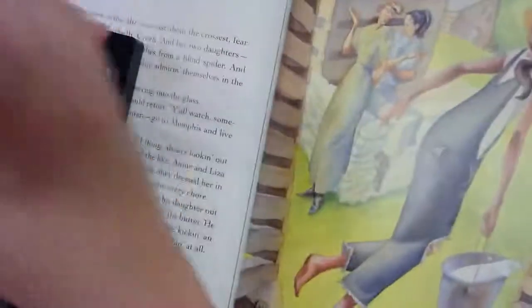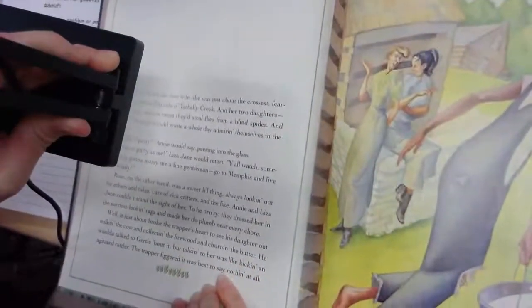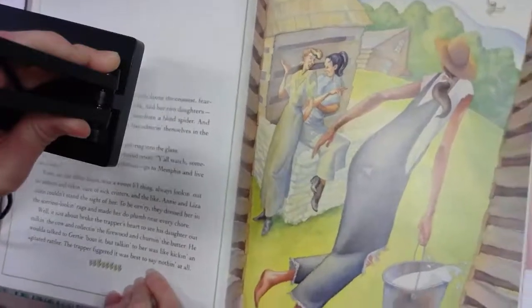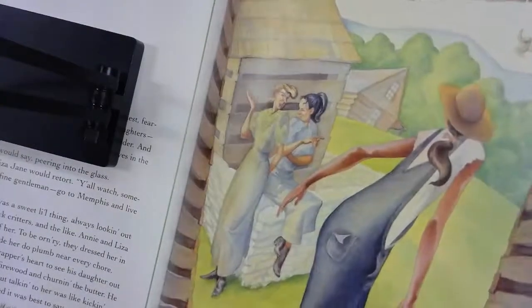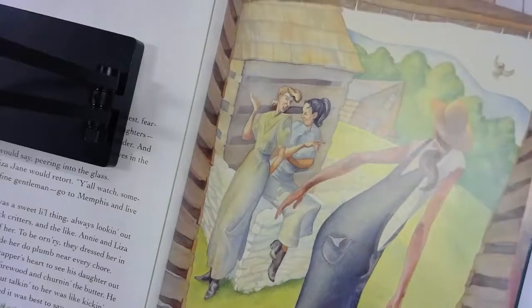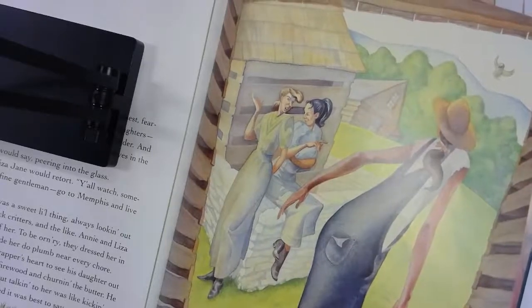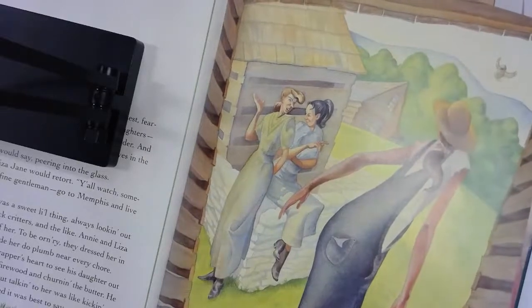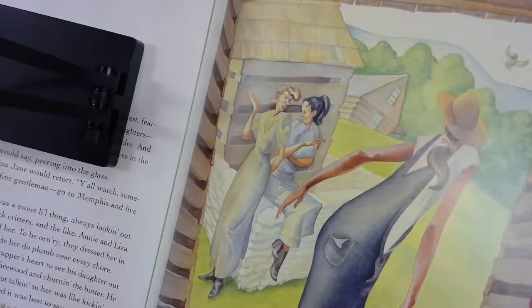Gertie the new wife was just about the crossest, fearsomest woman that side of Otter Belly Creek, and her two daughters — why, they were so mean they'd steal flies from a blind spider. Those girls could waste a whole day admiring themselves in the mirror. 'Ain't I purty?' Annie would say. 'Not as purty as me,' Liza Jane would retort. 'Y'all watch — someday I'm gonna marry me a fine gentleman, go to Memphis and live like a lady.' Rose, on the other hand, was a sweet little thing, always looking out for others. The trapper figured it was better to say nothing to Gertie about it at all.